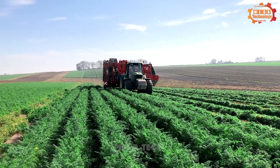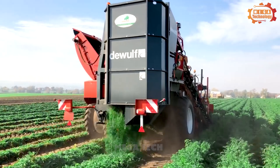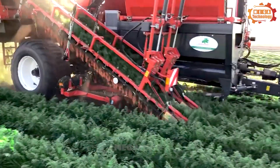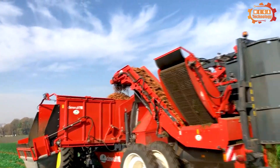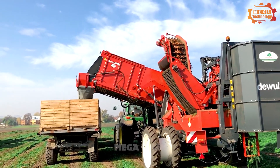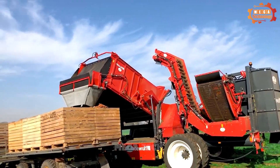This carrot harvesting machine is capable of harvesting carrots with high yield and good quality while minimizing carrot losses during harvesting. It can harvest carrots at a yield of up to 10 hectares per day. The machine is highly automated, helping to reduce human labour, and can be flexibly adjusted to suit different types of carrots.